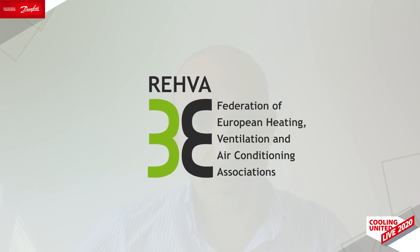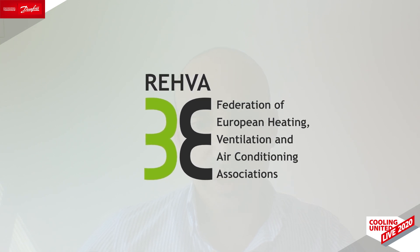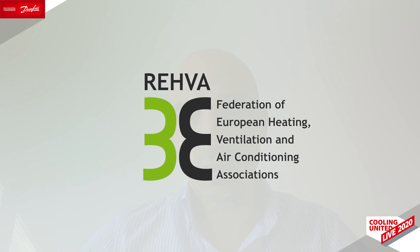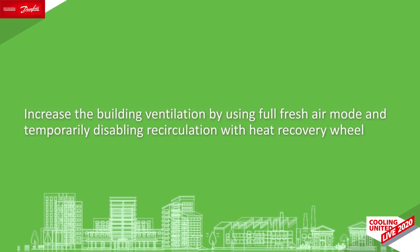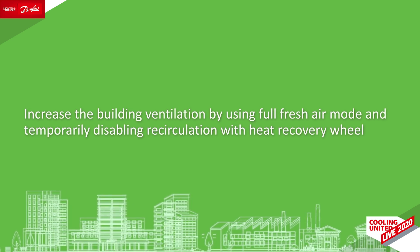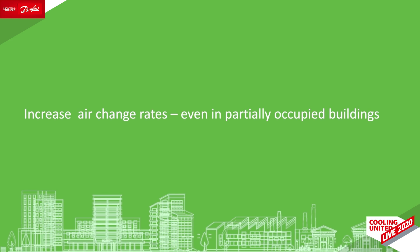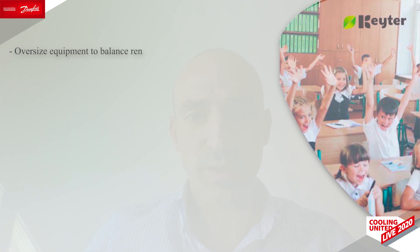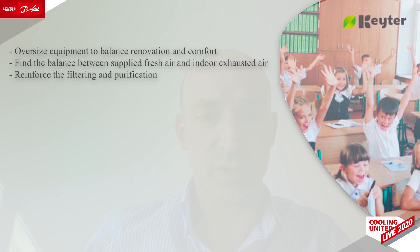Regarding indoor air quality and trends for the current pandemic situation, REHVA, the European Federation of HVAC Associations, explained there are certain actions that facility managers could make that would help to reduce the risk of transmission. One of the most common is to increase the building ventilation by using full fresh air mode and temporarily disabling recirculation with heat recovery wheel in the air handling units or rooftop units. In addition, building users should increase air change rates, even in partially occupied buildings. These trends lead to oversizing equipment to balance renovation and comfort, properly finding the balance between supplied fresh air and indoor exhaust air, and also to reinforce the filtering process in the units.